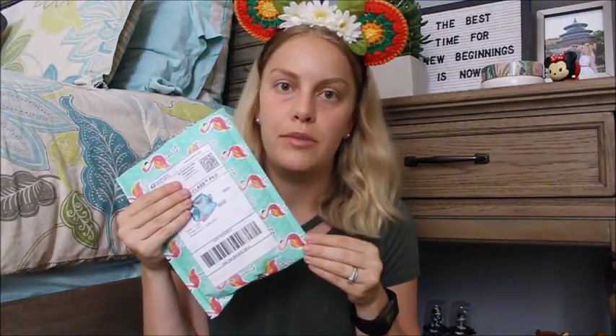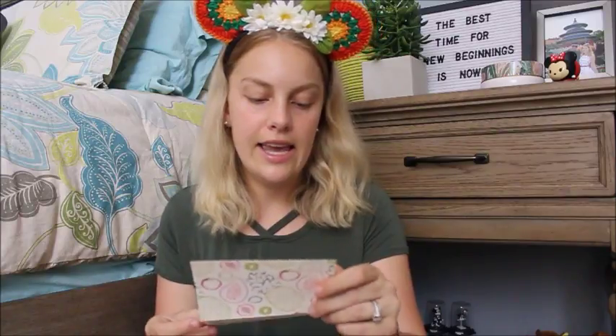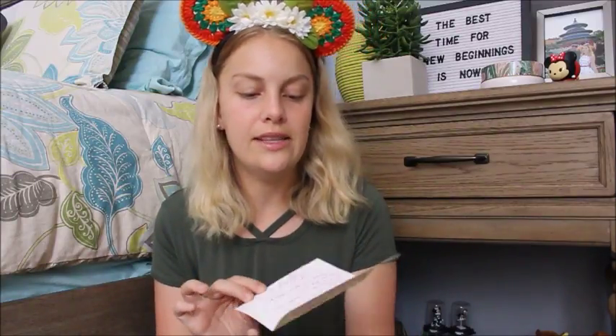Moving on. This is probably my favorite packaging. This is from Tiffany Mull and it's mint flamingos — could it be any better? I really don't think so. There is a card inside that says: Caitlin, thank you so much for the trade, I hope you enjoyed the pins, have a magical day. Love it. And then I got a lot of pins in here.